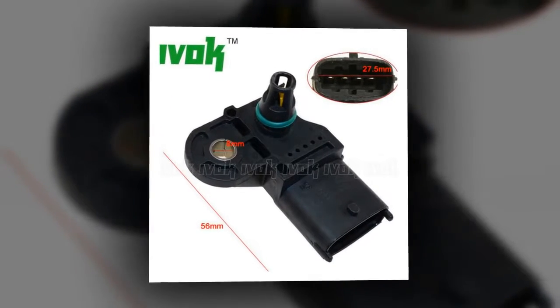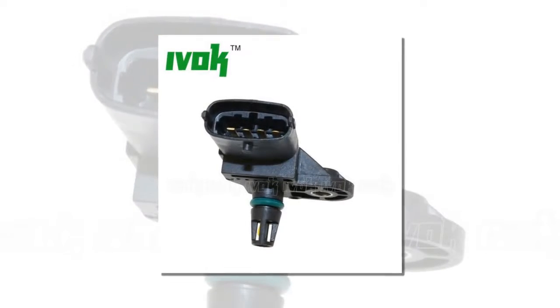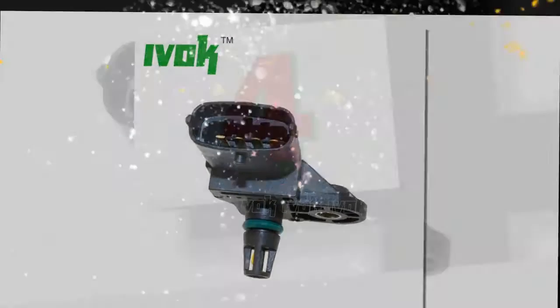Signal Type: Voltage Signal Type. Type: Intake Air Pressure Sensor. Type Name: Map Sensor Intake Manifold Pressure.